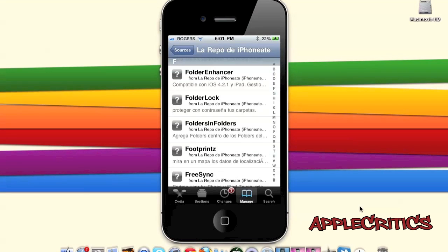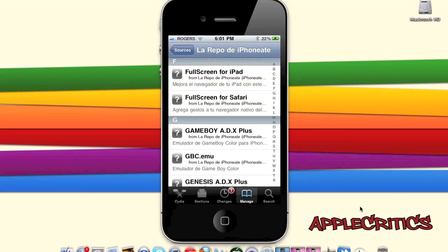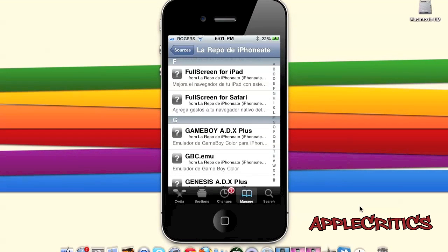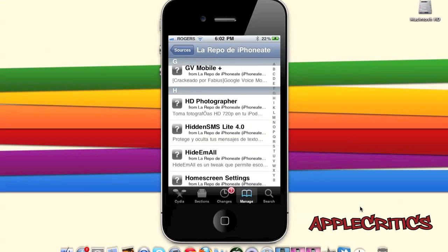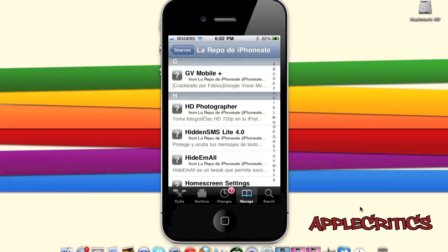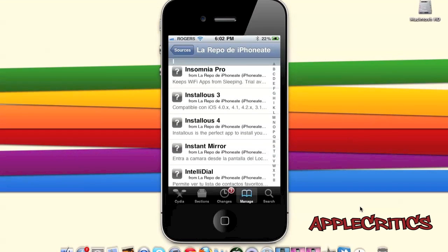iPhoneAim.com/repo also includes Folder Enhancer, which enhances folder functionality; FreeSync, which allows you to use your device while syncing in iTunes; Fullscreen for iPad, which enhances Safari with custom swipe gestures; Game Boy emulators; Google Voice Mobile Plus; Home Screen Settings, which puts settings toggles on your home screen; and Insomnia Pro, which keeps Wi-Fi apps from sleeping on your device.